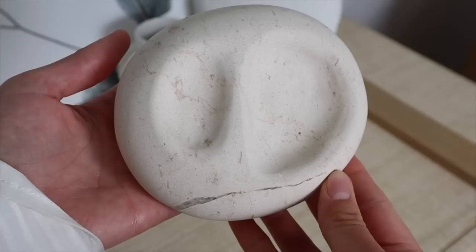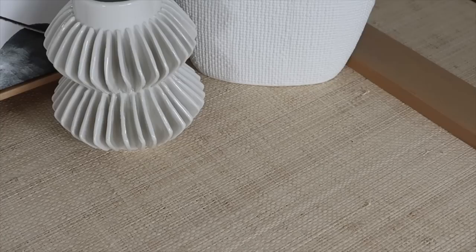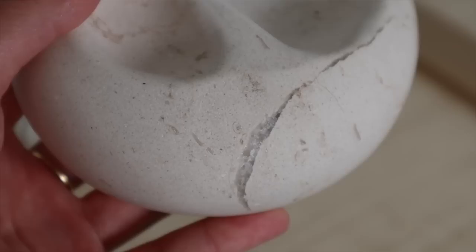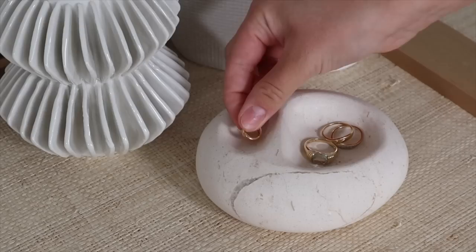But before we get into the makeup, today's video is kindly sponsored by Mejuri. They actually collaborated with Claude Home and they handcrafted these beautiful marble pieces to hold your jewelry. This is the little pebble one that I'm in love with. It looks so beautiful everywhere around the house — on your bedside table, on a sideboard, or beside your kitchen sink. It is just such a beautiful piece. These cute little sculptural pieces are handcrafted from marble, and I love that because each piece is a bit unique.